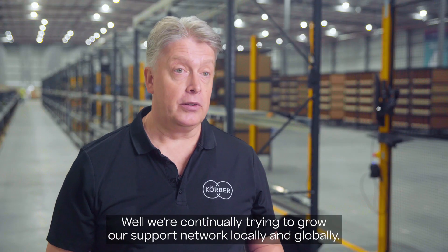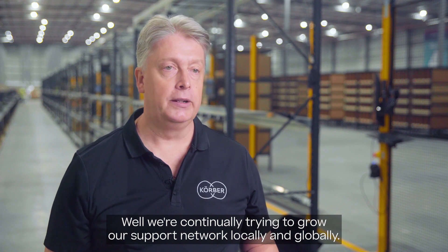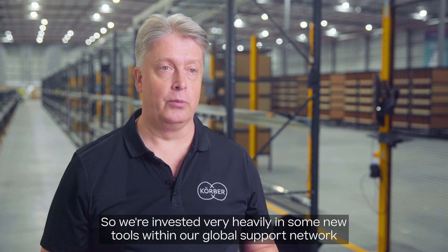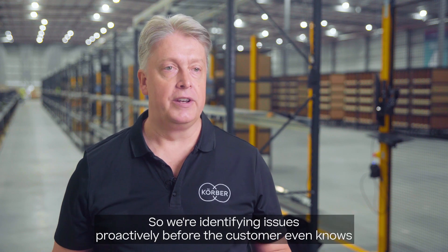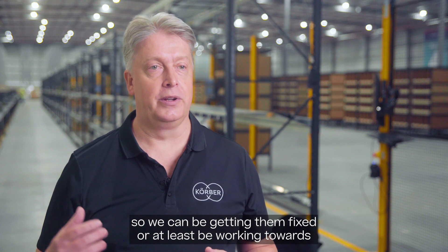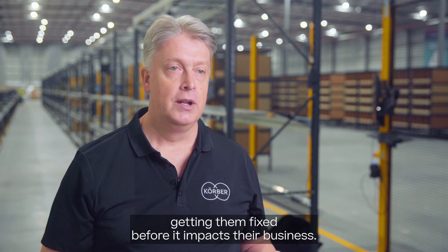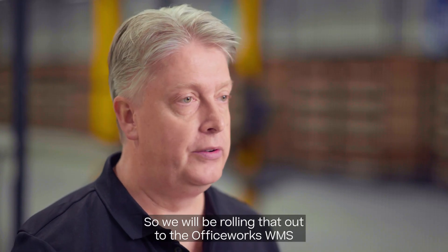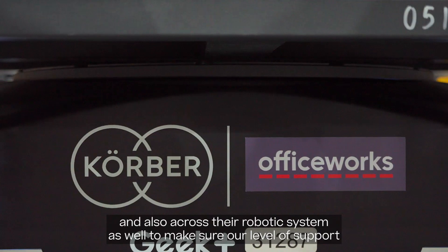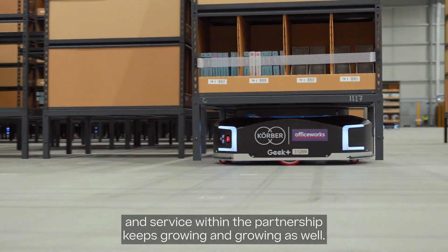We're continually trying to grow our support network locally and globally, so we've invested very heavily in new tools within our global support network using AI. We're identifying issues proactively before the customer even knows, so we can be getting them fixed before it impacts their business. We will be rolling that out to Officeworks' WMS and also across their robotic system to make sure our level of support and service within the partnership keeps growing.